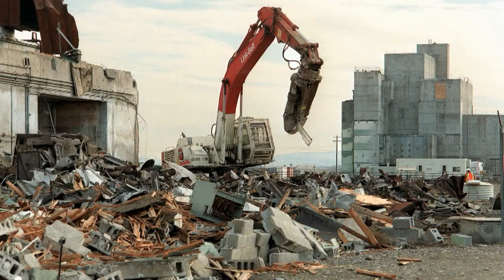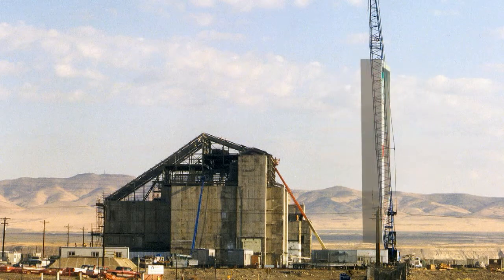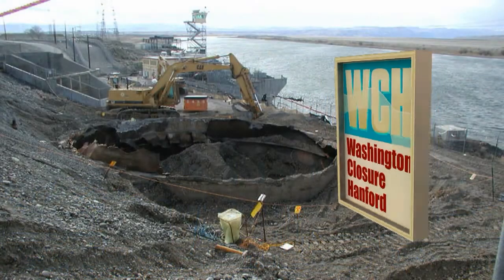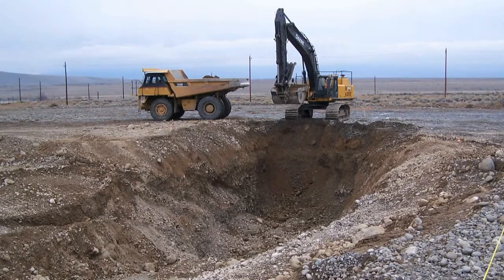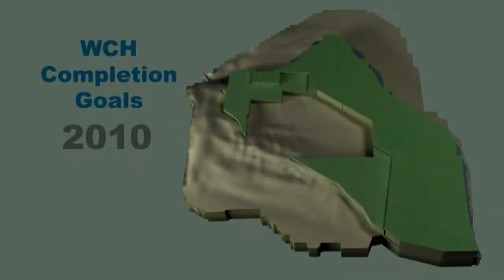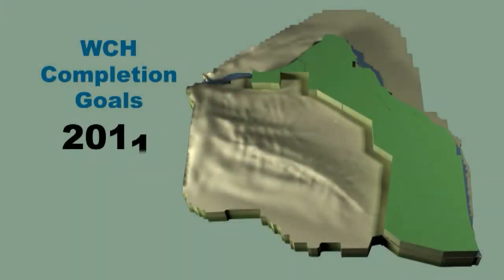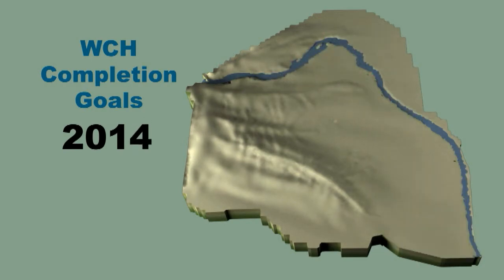Work on the river corridor began in 1994. In 2005, DOE awarded Washington Closure Hanford the contract to complete the River Corridor Cleanup Project. About 60 percent of the cleanup has been completed. The work being performed is on track to meet DOE's vision to complete cleanup activities on the river corridor by 2015, which will reduce the remaining Hanford cleanup area to 75 square miles or less.